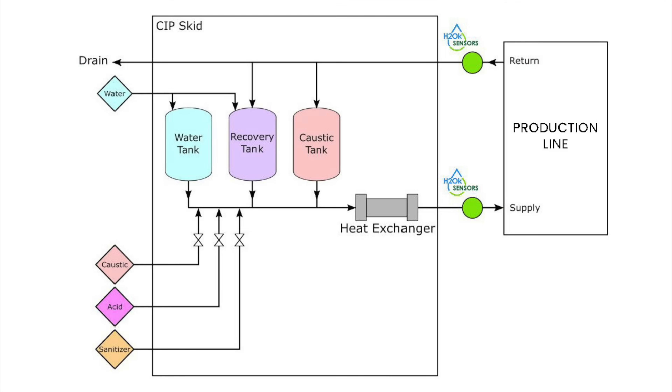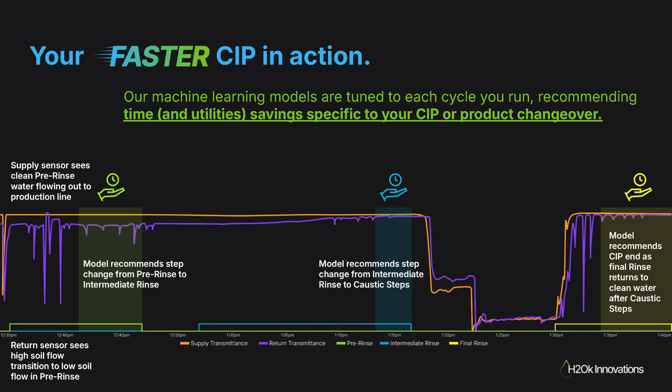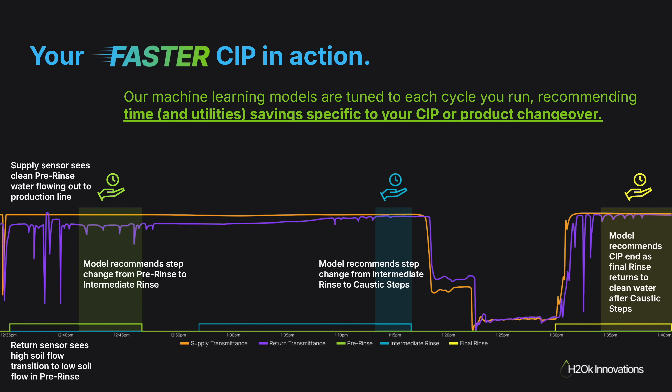In a typical CIP setup, we place sensors on both the supply and the return side. Our model compares both signatures in real time to determine when each step is truly complete. The orange line is the supply sensor showing clean water through the rinse steps, and the purple line shows how product is flushed out until the lines converge, showing that clean water is flowing out. The first two shaded bands indicate the potential time savings in the pre-rinse and intermediate rinse steps because the desired result was already achieved.